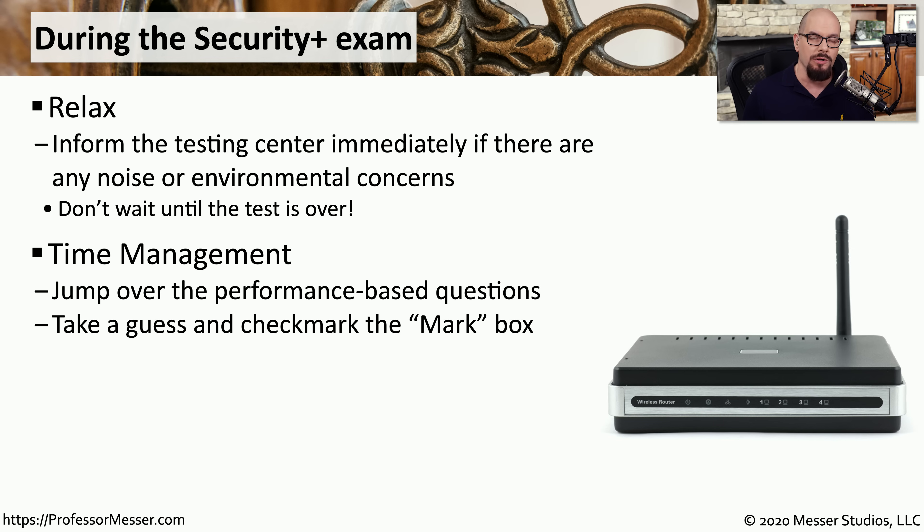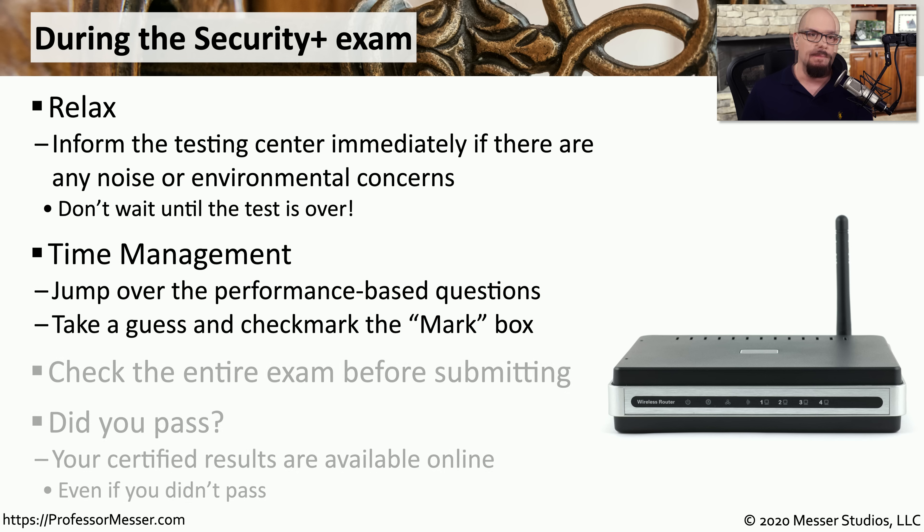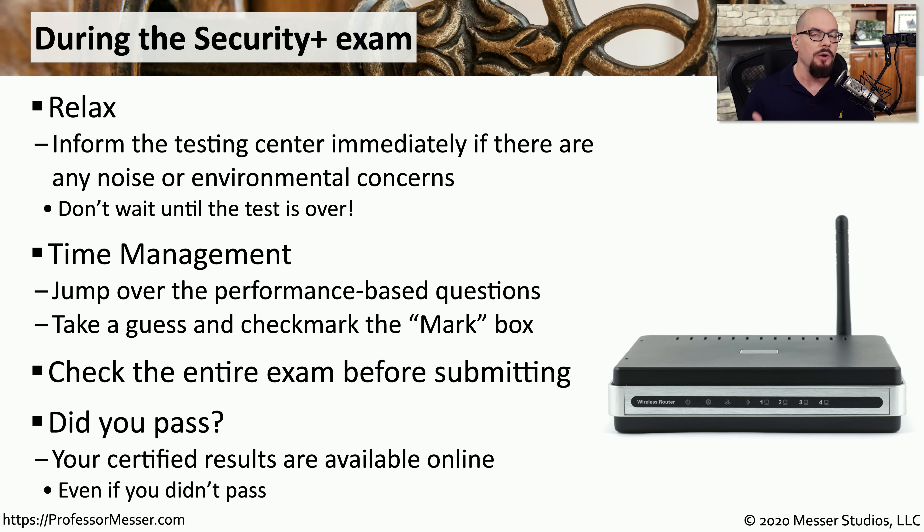Time management is key for Security Plus. The questions are generally very long to read through, and you have to go through a lot of questions to get to the end, so you want to be sure that you don't run out of time. Some people like to skip over the performance-based questions at the beginning; others like to go all the way through from beginning to end. Find the strategy that works for you. Once you finally hit the submit button, you'll know immediately whether you passed, and all of your exam results will be available online for review.